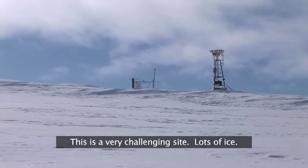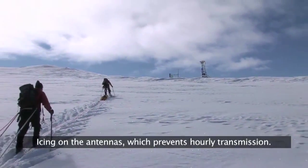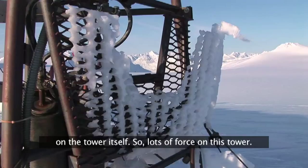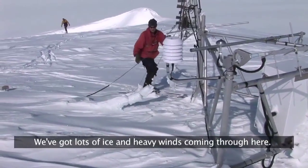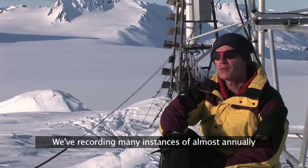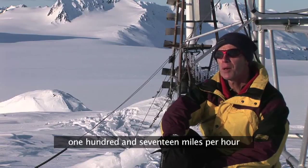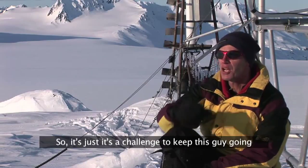This is a very challenging site — lots of icing on the antennas, which prevents hourly transmissions. We've got icing occurring on the station itself, creating a tremendous amount of weight on the tower. There's a lot of force on this tower when you've got lots of ice and heavy winds. We've recorded wind speed gusts in excess of 100 miles an hour almost annually, and this one recorded 117 miles an hour about a year and a half ago.